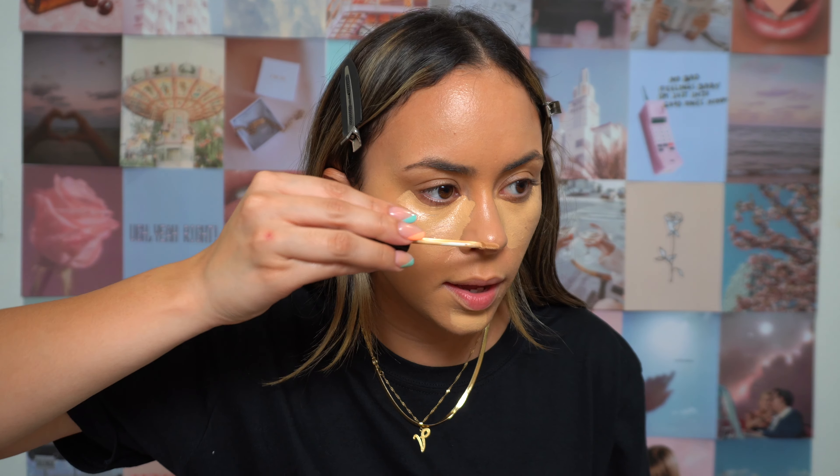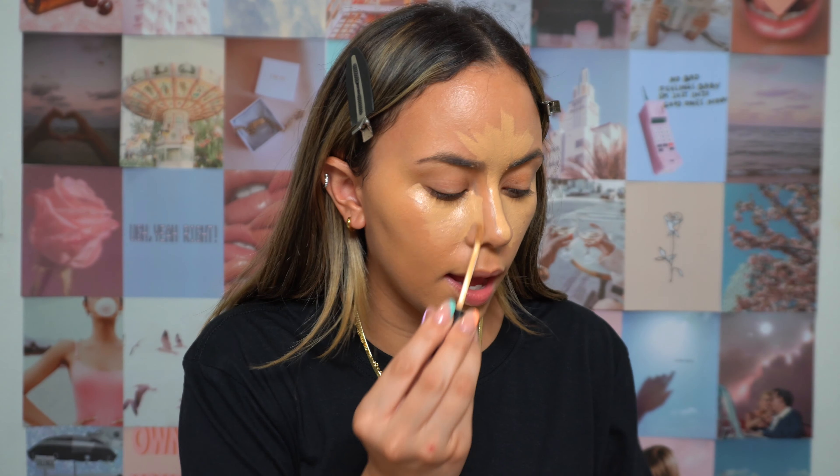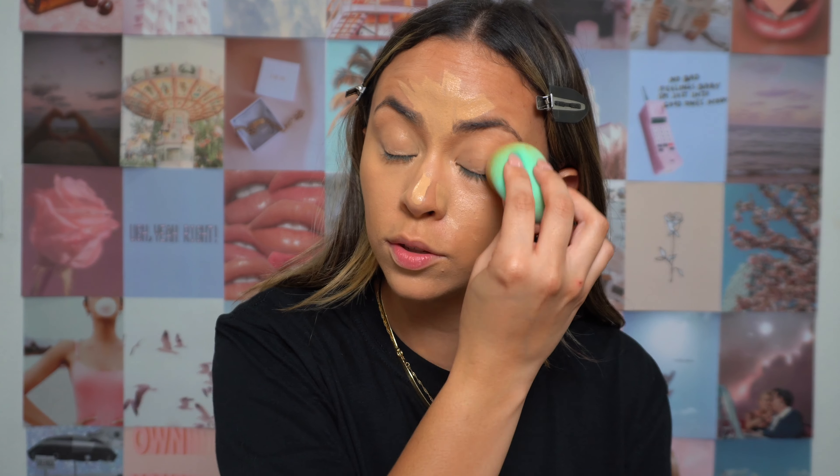I go in with my clean sponge from Ofra and buff and blend the foundation all over the skin. For concealer I'm taking my Frankie Rose Cosmetics concealer — it's low-key but I feel like a lot of people haven't tried this brand. I've been using it since last summer. It's very similar to Shape Tape but not as pigmented once blended out, giving a really pretty, thin coverage. I'm in the shade Chai. I'll take that sponge and blend everything out.